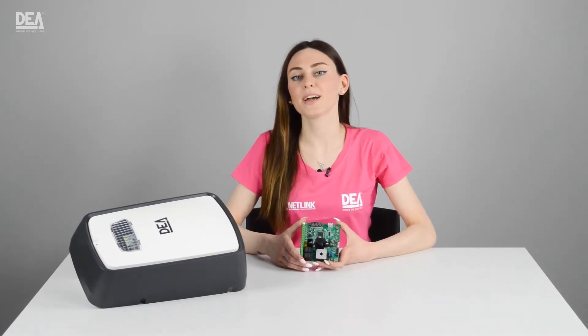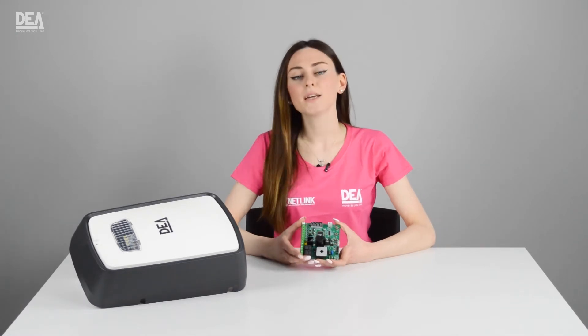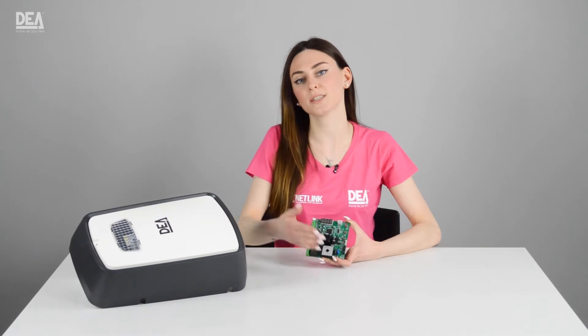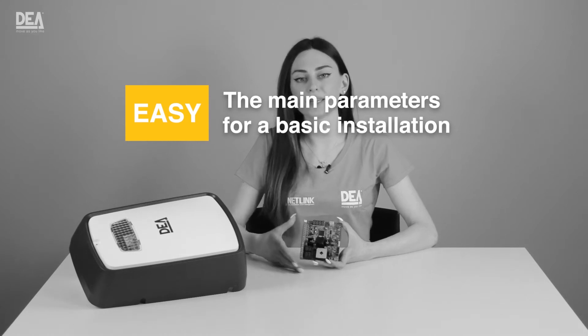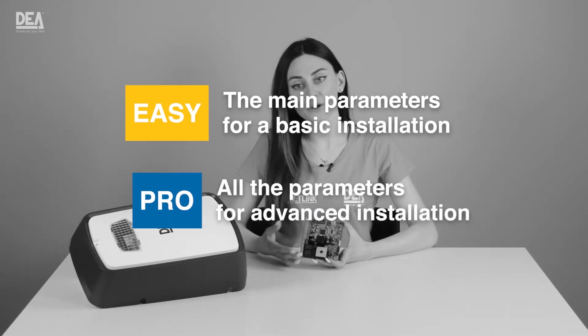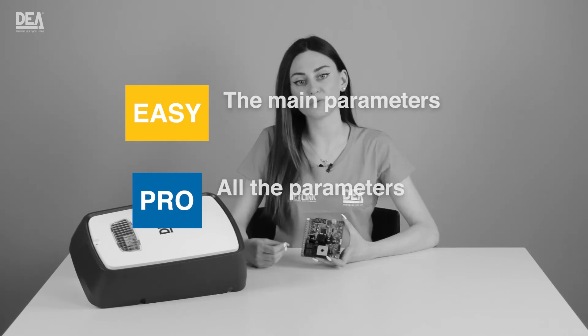NET724 EVO has a completely new navigation menu, really easy to use. Depending on the needs of our installation, we can choose whether to access the easy or pro menu. The easy menu covers the main parameters for a basic installation. In the pro menu, on the other hand, we find all the advanced parameters to better customize the movement of the gate.